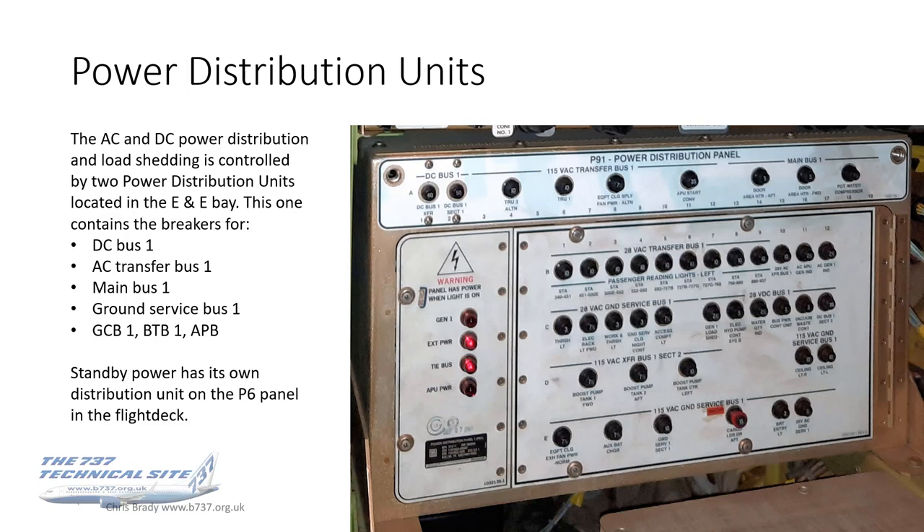This monster is one of a pair of power distribution units. All of the AC and DC power distribution and load shedding is controlled by two of these which live in the E&E bay. This particular one contains the breakers for DC bus one, AC transfer bus one, main bus one, ground service bus one, GCB and BTB ones, and the APU power breaker. The other one is pretty much the same but for the number two buses. Standby power has its own distribution units on the P6 panel in the flight deck, which I'll cover in the second video.